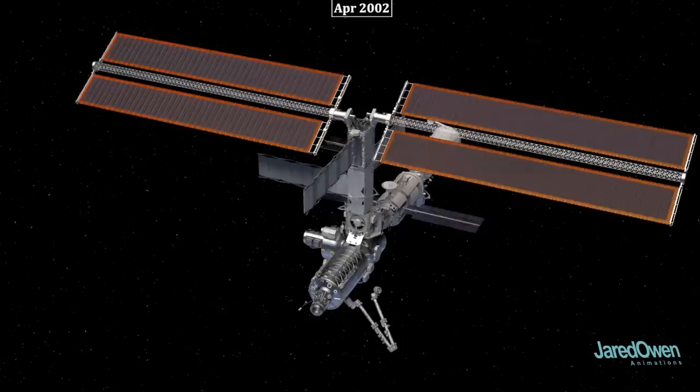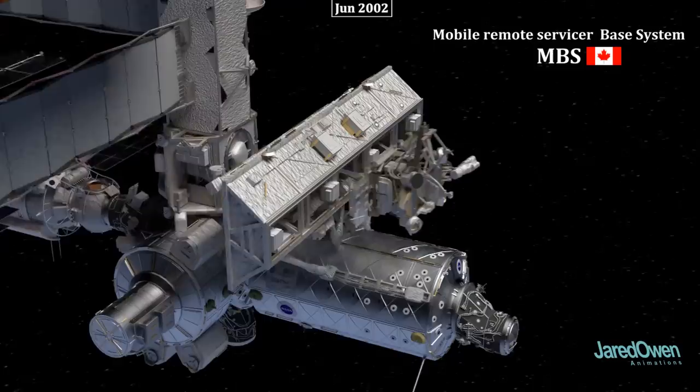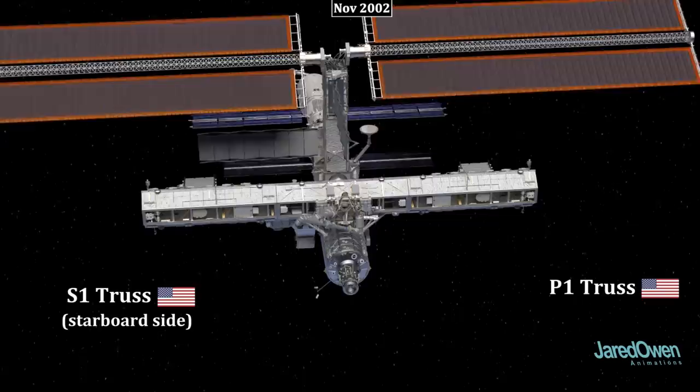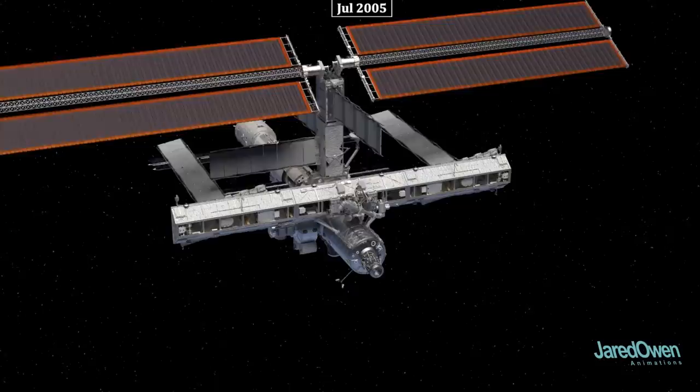Now we get to start building the integrated truss structure — the backbone of the station. The first piece is the S0 truss, which gets attached to the top of the Destiny module. The Mobile Remote Servicer Base System, or MBS, was added next. This platform can move along the truss and is especially useful when the Canadarm2 is attached. Then the S1 truss was added, followed by the P1 truss — S stands for Starboard and P stands for Port, indicating which side of the station each is on. Each side has room for three radiator panels, but for now only the center ones will be installed.